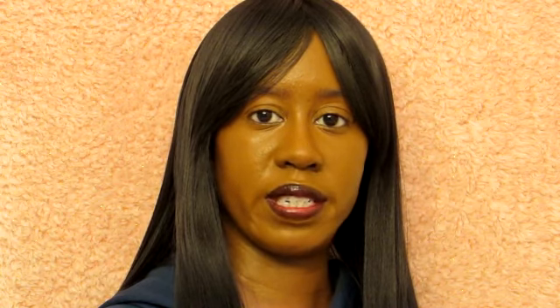If you're able to get the right coupon, I do think these are good deals. It looks like there is a deal on Dove. Dove is on sale for $7. There is a $2 off two coupon you're able to use. Upon purchasing three, you do get $5 back in Walgreens cash. I'm not a big fan of the Walgreens cash deal, but the Dove deal by itself is actually a good deal.